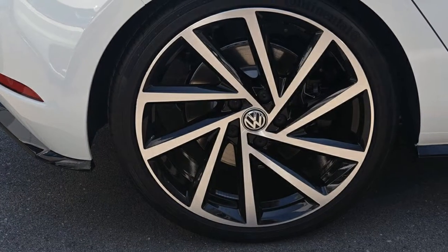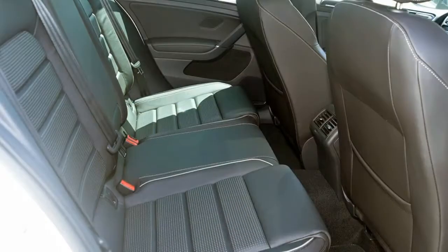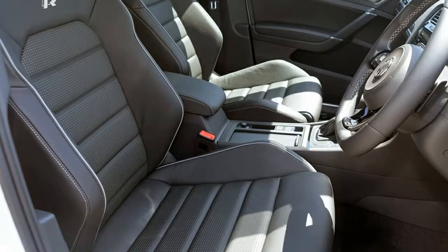Remote central locking, cruise control, tinted windows, alloy wheels, power steering, and more.